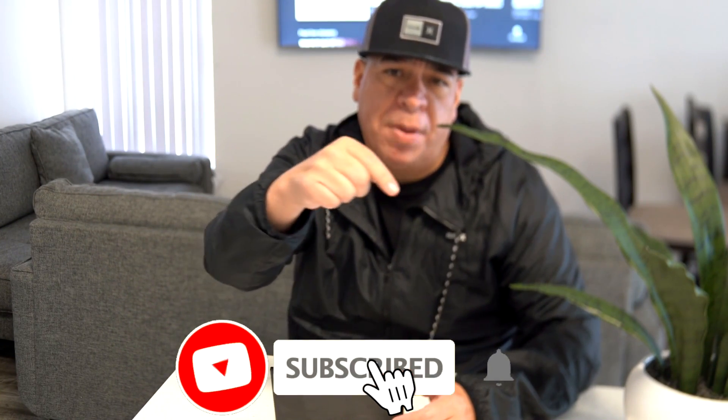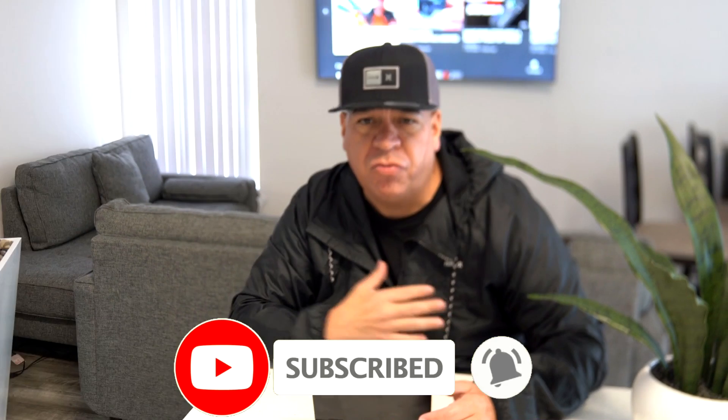Hey guys, welcome to my channel Touchstone App and Tech Trends — we bring you the latest apps and the latest trends. If you're new, go below and subscribe, hit the little bell to stay alerted on all my videos. Also, comment and subscribe to this video for a chance to win two thousand dollars cash.